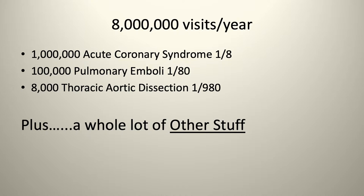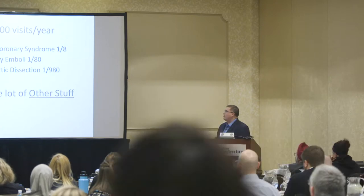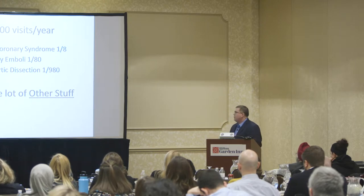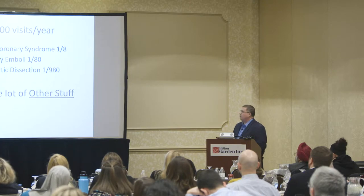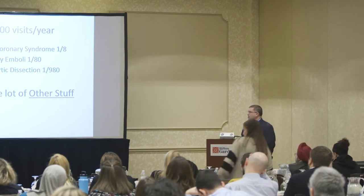Before I came up here, I got on the CDC website to see how many ED visits we've had recently in the United States. The data was a couple years old — we're approaching 140 million ED visits a year. Out of 8 million visits for chest pain, there's a million visits for acute coronary syndrome — one out of eight — 100,000 visits for pulmonary embolism, one out of 80, and 8,000 visits with thoracic aortic dissection.